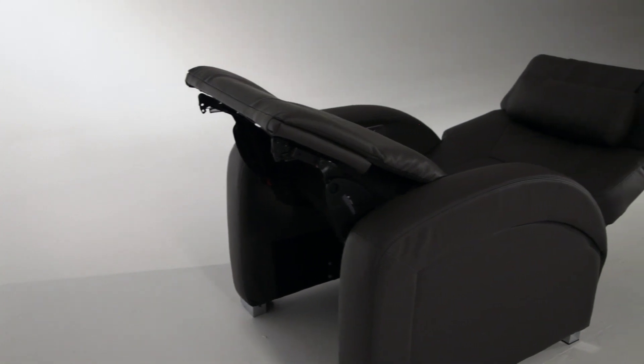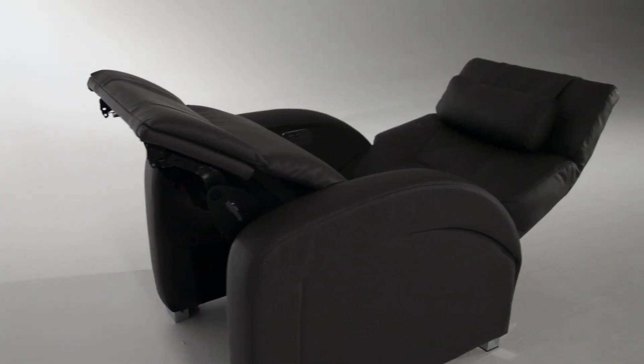In this transition with the power recline, one would experience pressure and pain diminishing as they go into the zero gravity position. I think our customers would be amazed at the sense of relief that they would feel.